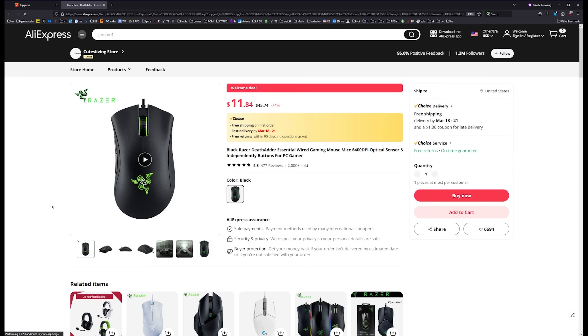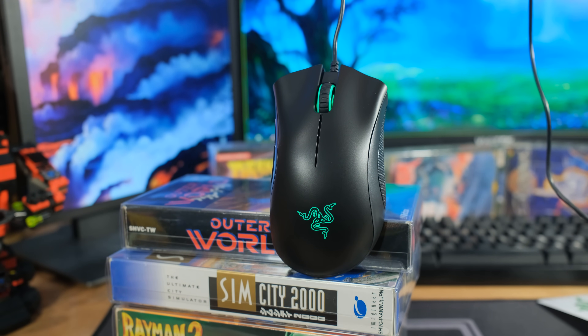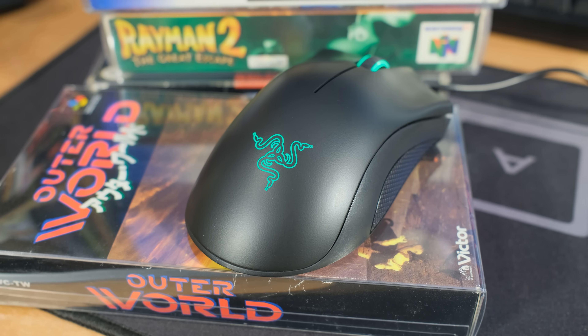And then also this. This price has been going up and down - I've seen it at $16, I've seen it at $17. But this is a Razer DeathAdder, and I had to get one to see if it was real or not because I couldn't believe the price. This is one of my first mice and I still have a tender spot in my heart for the DeathAdder.